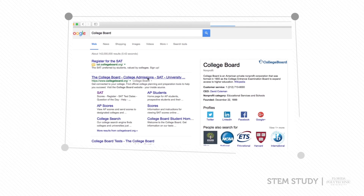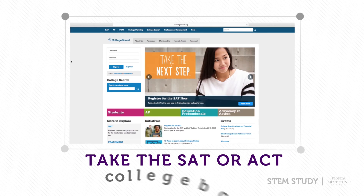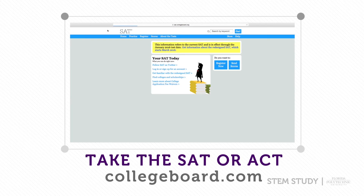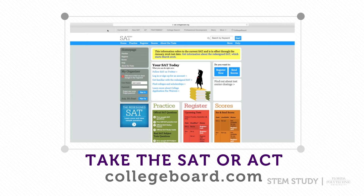Register and prepare to take the SAT or ACT. Give yourself ample time to study. It is advised to study the material in manageable chunks. For example, many students strictly study math for the first month, then move on to another subject for the second month.